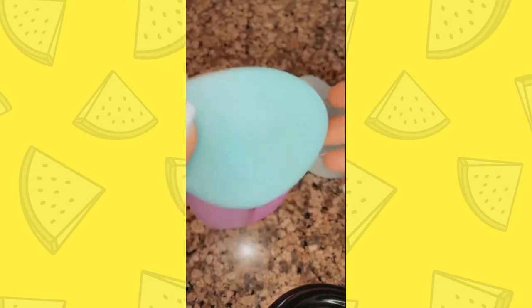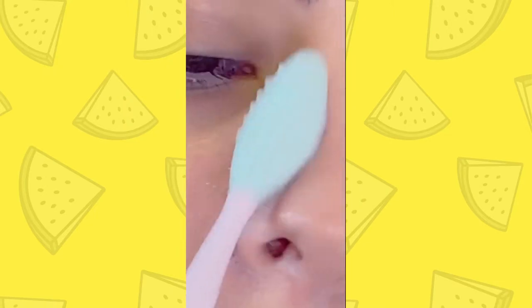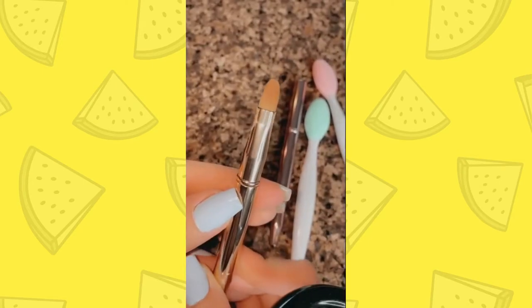This silicone facial cleanser and exfoliator is for sensitive skin. These mini exfoliators are great for hard-to-reach areas and to help remove blackheads. It's also used as a lip scrub. They come with these mini brushes you can just pop in your purse.